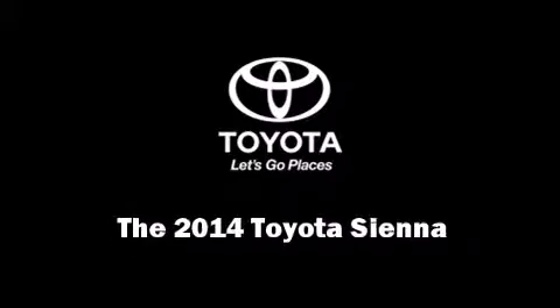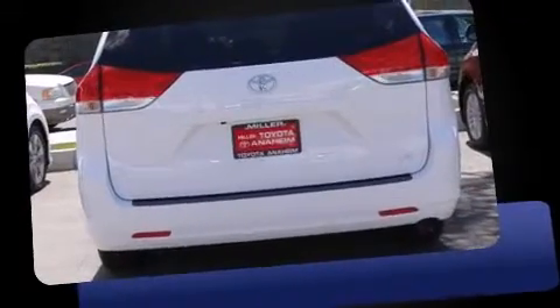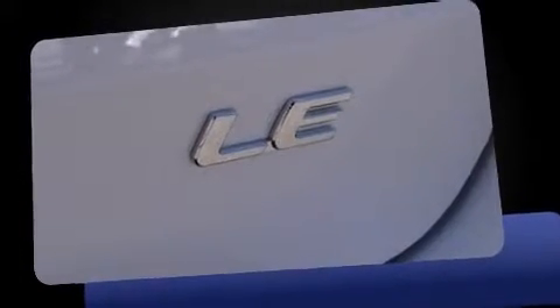Discerning drivers will appreciate the 2014 Toyota Sienna. A 3.5-liter V6 engine pairs with a sophisticated six-speed automatic transmission, providing a smooth and predictable driving experience.